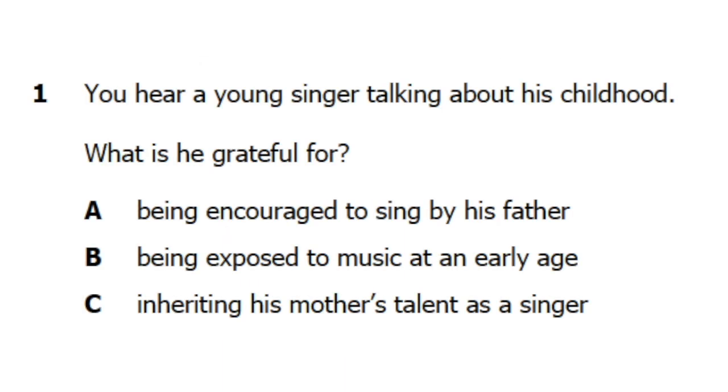1. You hear a young singer talking about his childhood. When I was a little kid, my father used to watch a lot of old movies and I sat with him and loved them too, especially the musicals. My career was inspired by him in a way and these old movies played a big part in my life. They were the reason I wanted to learn to sing, though my dad never suggested it to me.